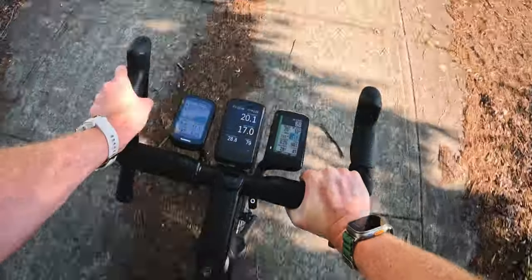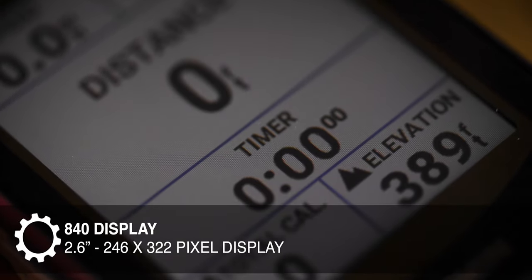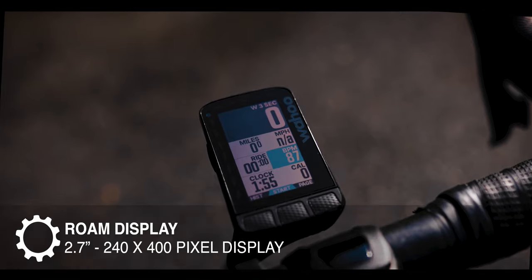The Garmin screen is the smallest at 2.6 inches, with a 246 by 322 pixel display. The Wahoo Roam sits in the middle at 2.7 inches and 240 by 400 pixels. I love the way Wahoo uses its color display — it'll sometimes turn green, yellow, or red around a specific metric to show whether you're at your limit or in a comfortable spot.